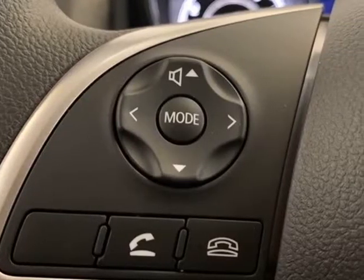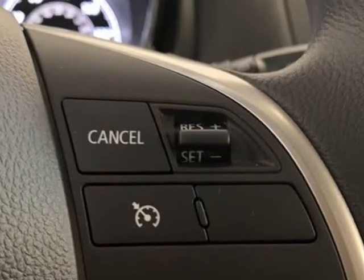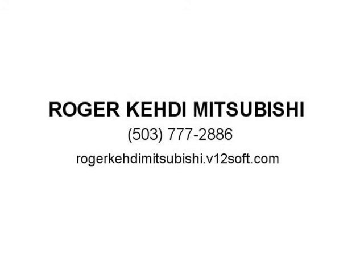4-Wheel Independent Suspension, Front Anti-Roll Bar, Front Bucket Seats, Front Center Arm Rest, Front Reading Lights, Heated Door Mirrors, Illuminated Entry, Knee Airbag, Low Tire Pressure Warning.